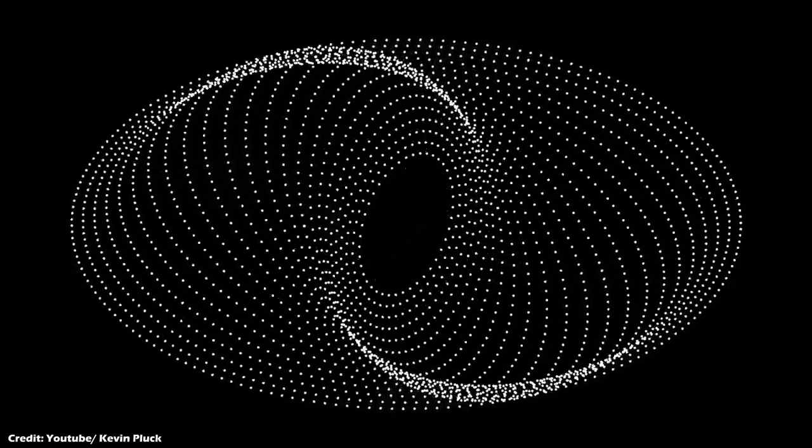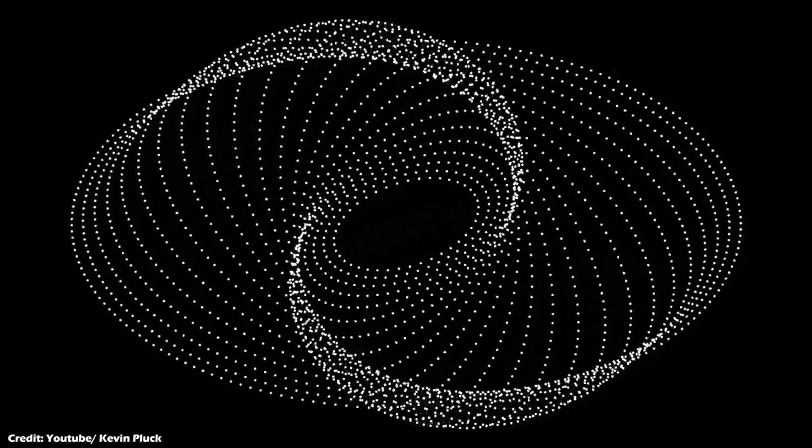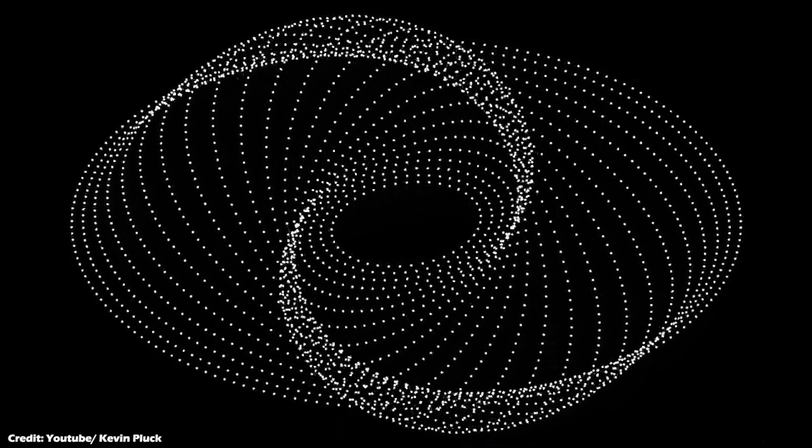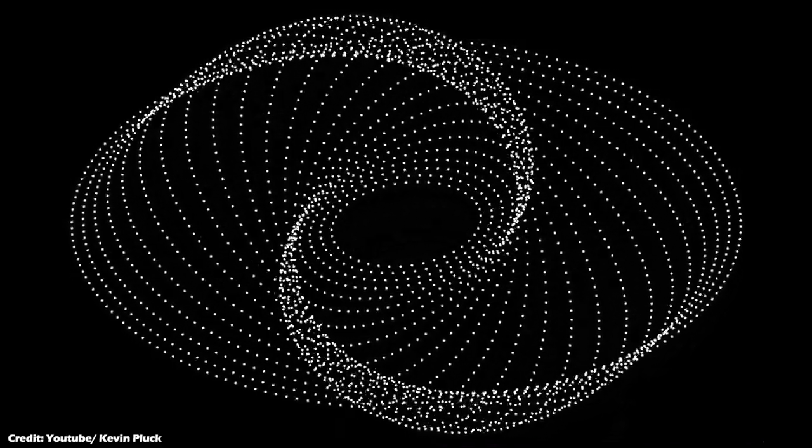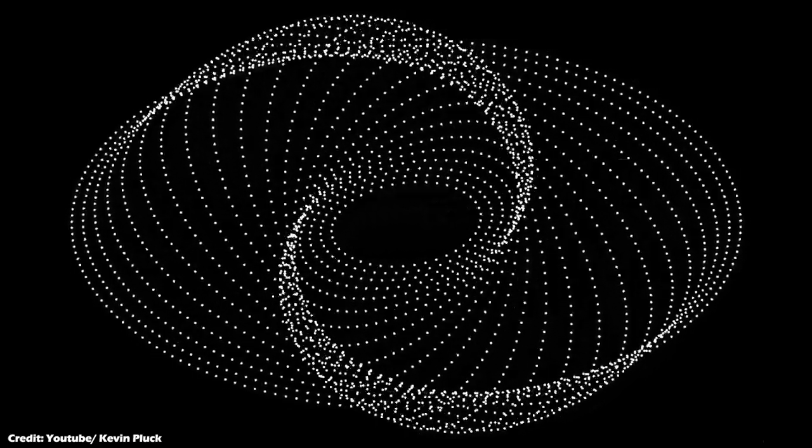These spiral arms are where cold interstellar hydrogen gas is compressed, triggering star formation. Therefore, we see an over-density of stars and star-forming regions along the spiral arms of any given galaxy.